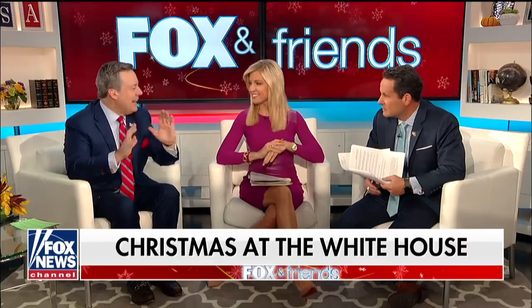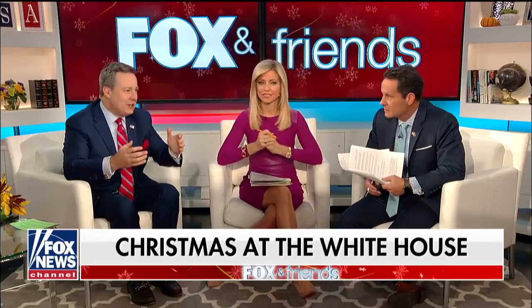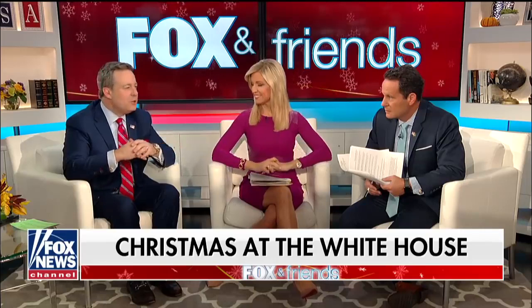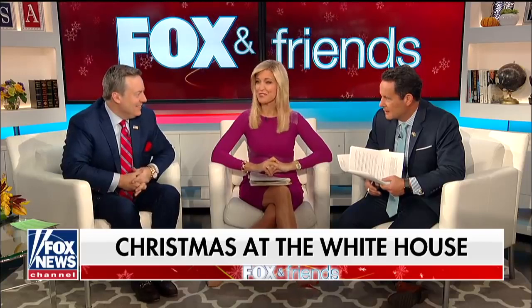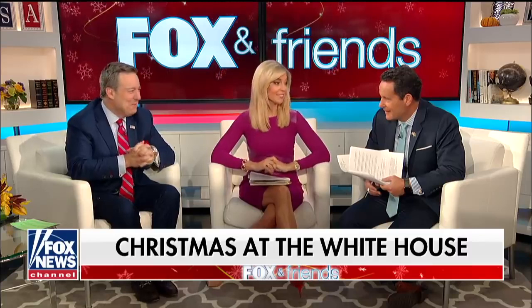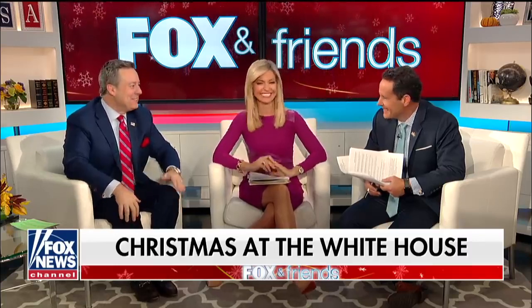They were criticizing literally anything — the wreaths, the BE BEST wreaths made out of pencils. But it's absolutely beautiful for any president. When I covered Bush, Obama, the people around the White House always do a wonderful job. We should celebrate it regardless of who's president. She's also said she doesn't trust everyone within the White House. I asked, is there anyone you want to give a bag of coal to? And she said yes, there are. I said, do you want to tell me who? And she said no — maybe next year I'll tell you.